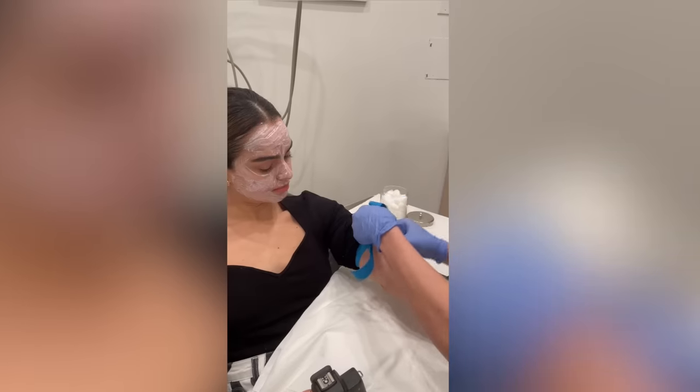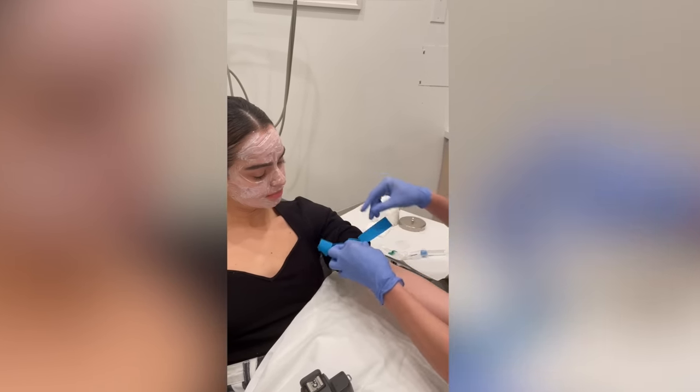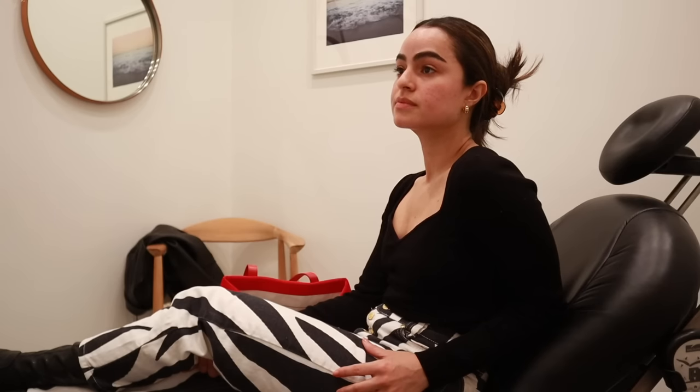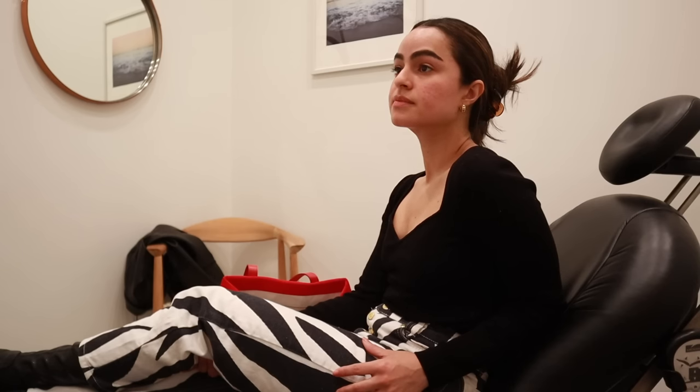So we'll first numb your skin, and during that process while you're numbing we'll draw your blood. As we draw your blood we're going to spin it in a machine and basically extract just the good part, which we call liquid gold or PRP — platelet-rich plasma. It has a lot of healing factors in it; it's going to help heal and rejuvenate your skin. We inject it into areas where you have scarring or volume loss, and then we also microneedle PRP back into your skin after.